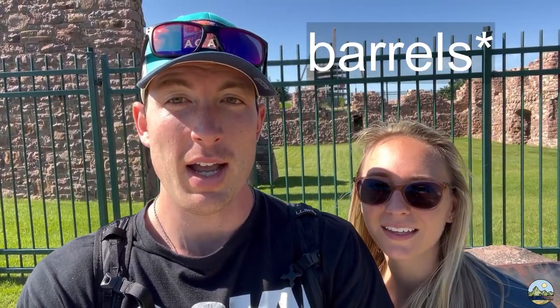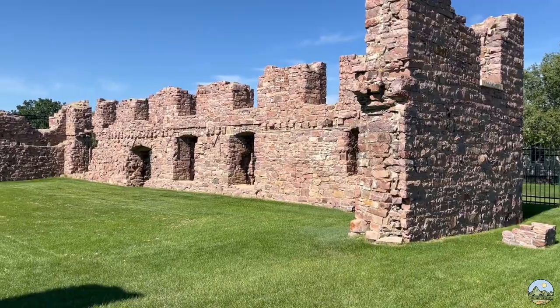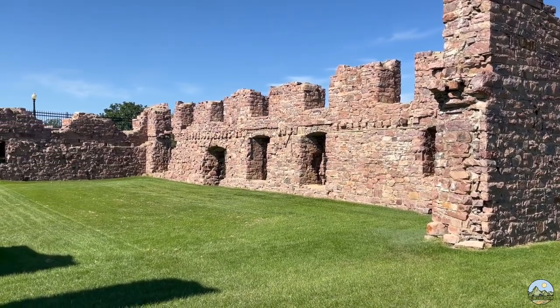Behind us is the Queen Bee Mill, which was a bustling mill in 1880. It actually produced 1,200 bags of flour every single day - four times the typical amount of a Midwest mill. It didn't have enough water power or wheat to supply it and closed down after just two short years. In 1956 it unfortunately burned down. It was a seven-story building back in the day, and this is what's left of it behind us.